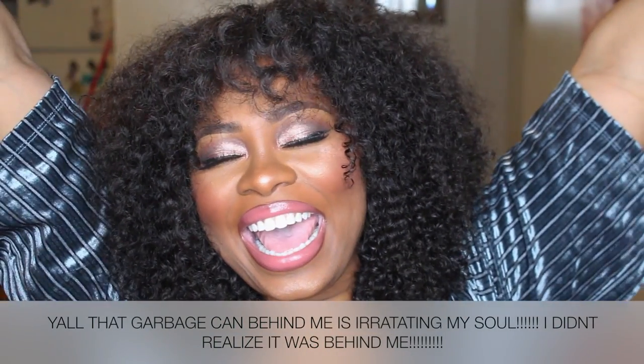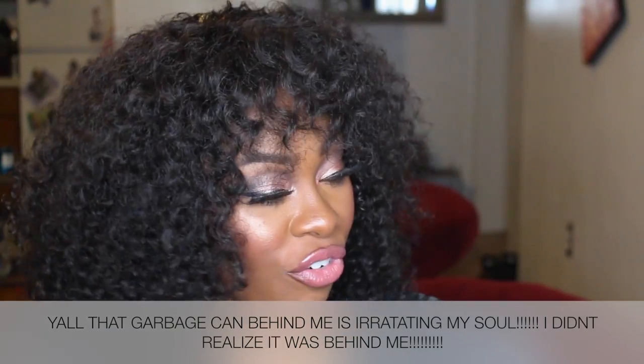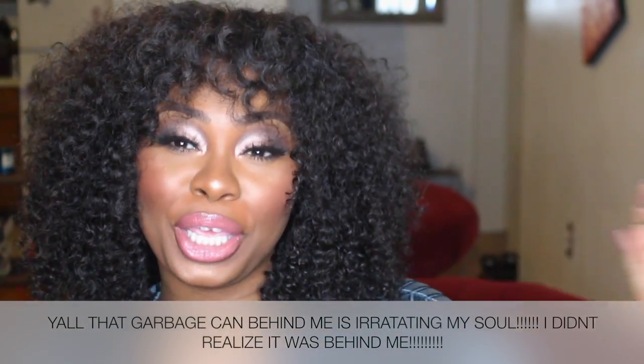Hey YouTube, I'm back! And no, I did not change my outfit from the last video because it's really cute.